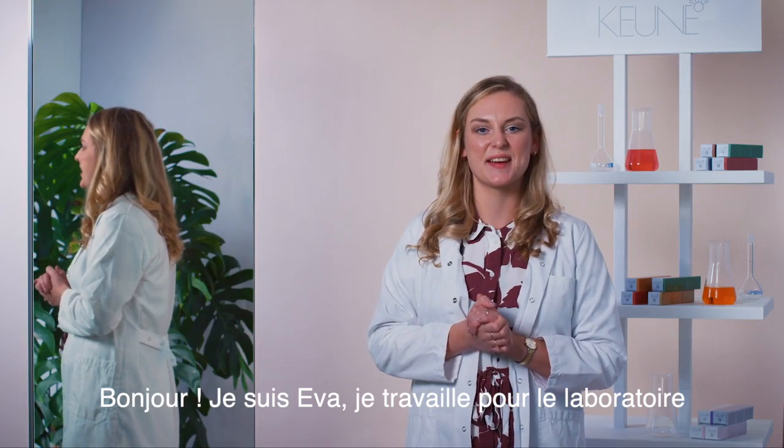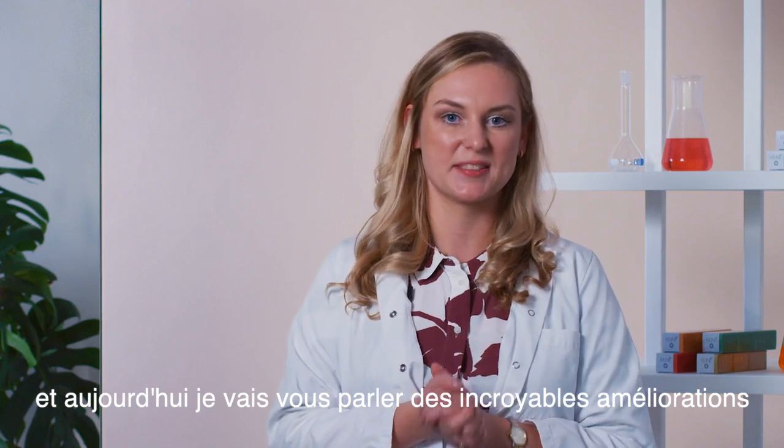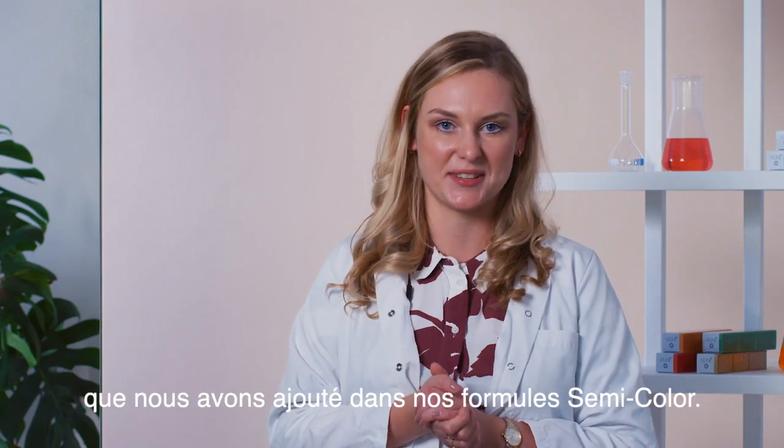Hi, I'm Eva. I work for the lab and today I'm going to tell you about the amazing improvements we implemented into our semi-color formula.